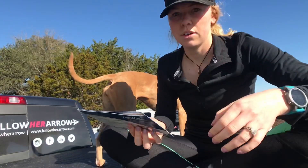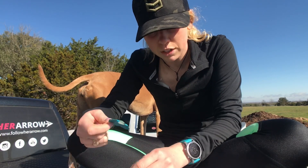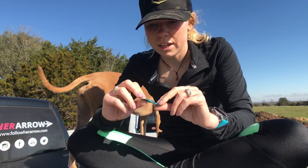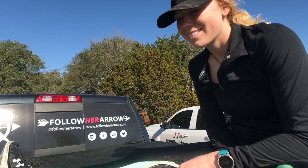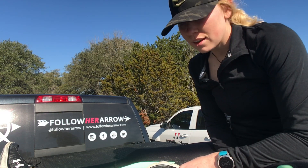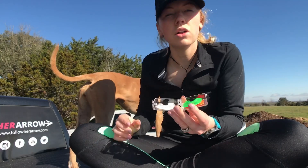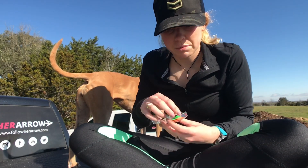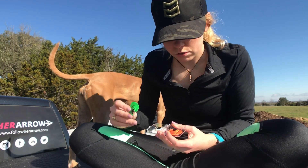They're all Rocky Mountain elk calls. This is the Chrissy Titus Wild Fury call — she has talked about this one a lot. These are all Cory Jacobson calls; his platform is Elk 101, a school and application as well.